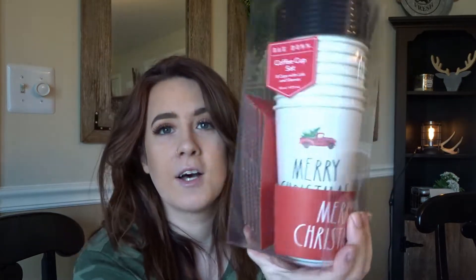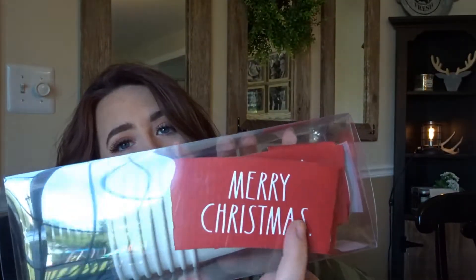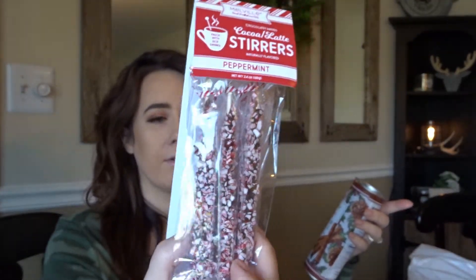I picked up these Rae Dunn cups because they are so cute and perfect for the coffee bar — they have a little old-fashioned truck on them and came with cup sleeves. They say 'Merry Christmas' and were $4.99. I also picked up these cocoa latte stirs for sitting in the little tiered thing — these were $4.99 and I get them every year. And then I also got these Harry and David hazelnut wafer rolls because I just loved the way the jar looked — really pretty, and they were only $2.99, perfect little fill-ins.